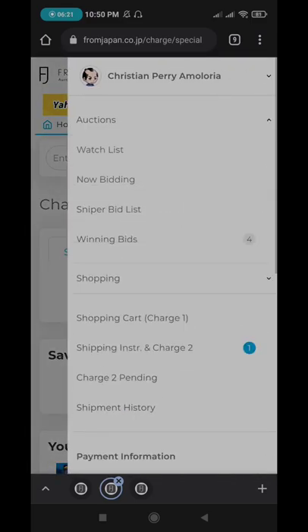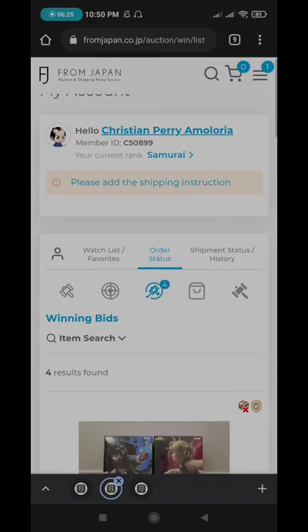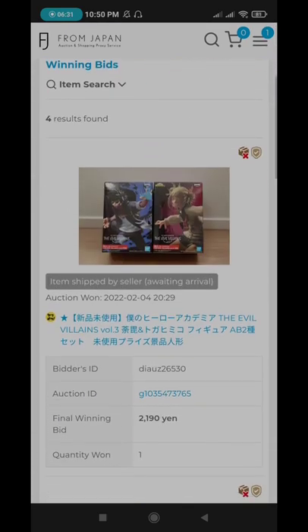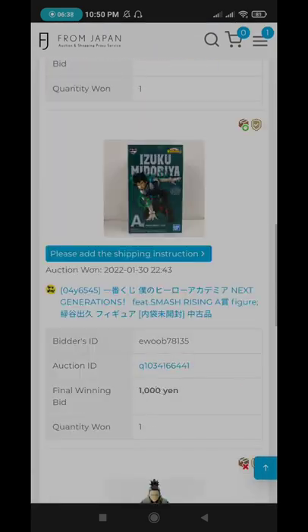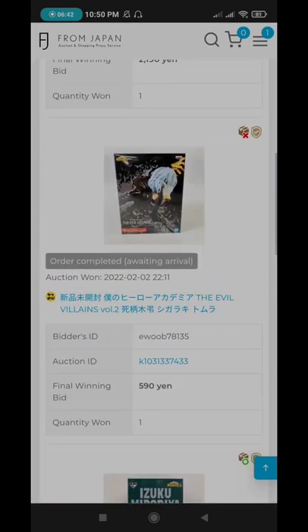After you have purchased or won the auction, you will go to 'Winning Bids.' For example, if you won the auction, it will show you that the order is completed and it's awaiting arrival. So you'll just wait for the item to arrive.